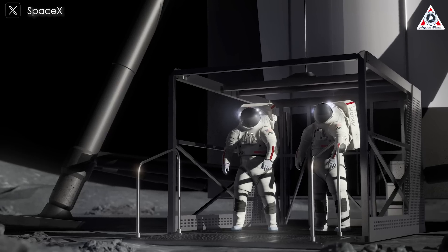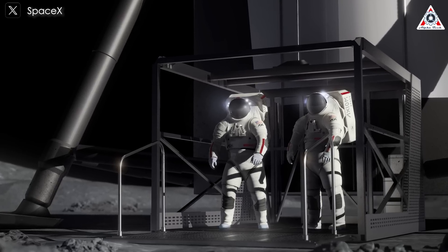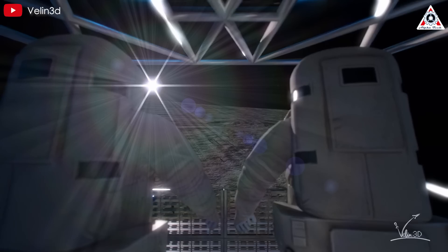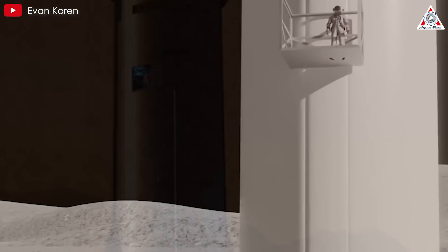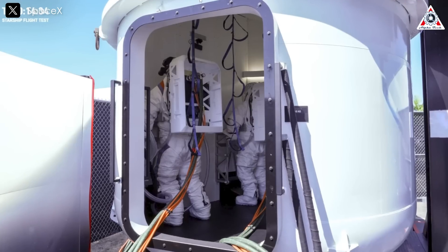One particularly striking rendering showcases two astronauts in Axiom Space's next-generation spacesuits using an elevator to descend to the moon's surface. This elevator, designed specifically for HLS, ensures the crew can move safely from the spacecraft to the moon's surface — a pretty impressive upgrade from the manual ladders used during the Apollo missions.